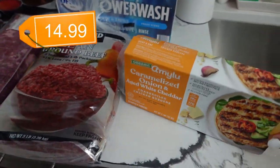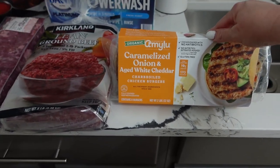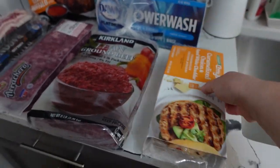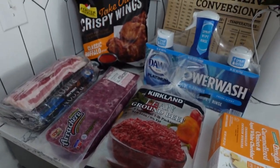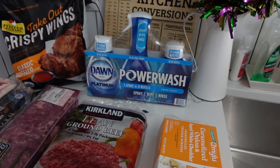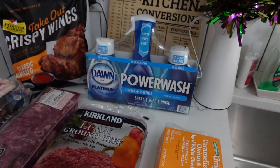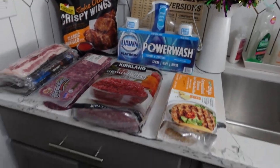We've been eating the Amy Lou kale and mozzarella patties — we just had those for lunch. I saw these caramelized onion and aged white cheddar charbroiled chicken burgers; I've never had this flavor before but I like the other ones, and I'm really trying to learn to like chicken more. I was running out of dishwashing detergent — I have one Dawn Powerwash sprayer under my kitchen sink and hadn't bought a refill, so I bought refills and now I'll have a second sprayer and three bottles ready to go.